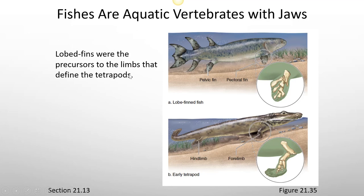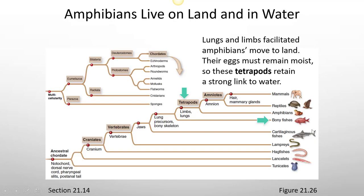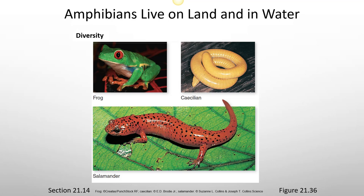Lobed fins were the precursors to limbs that defined the tetrapods. Lungfish have lungs that are homologous to those of tetrapods. Lungs and limbs facilitated amphibians' move to land, though their eggs must remain moist, so they retain a strong link to water. Key features of amphibians are that they respire by lungs and gills and have moist skin. The gills usually disappear during their larval or juvenile stage when they're tied to water, and when they come to land they breathe more with lungs. Amphibians include frogs, toads, caecilians, and salamanders.